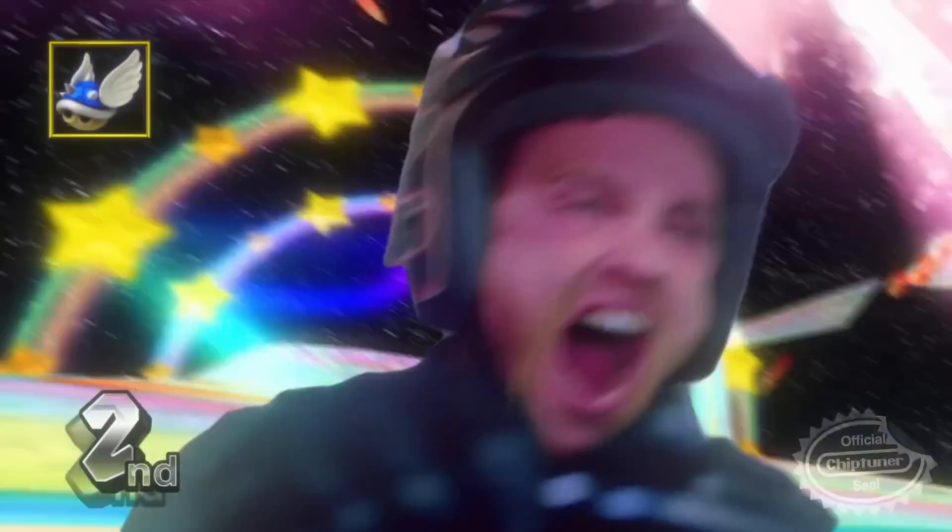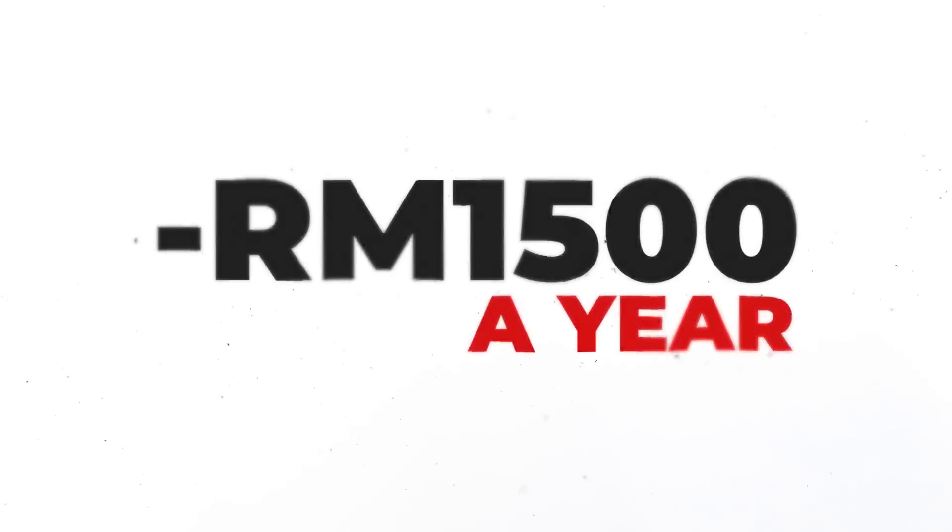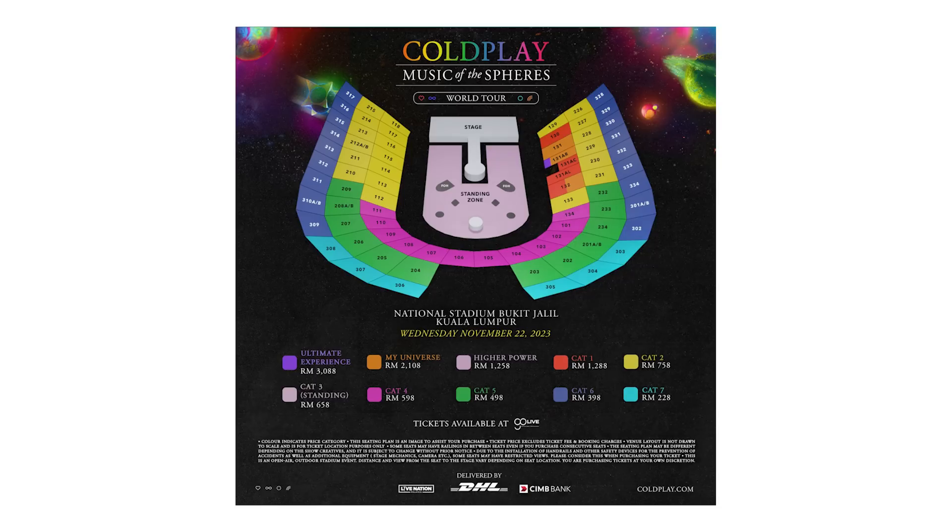Last but not least, change your driving habit — especially for those of you who like to drive like you're on a racetrack. Those rapid accelerations and hard braking: did you know that aggressive driving can lower your mileage by up to 33%? That means if you're spending RM400 a month on petrol, you've just wasted RM1,500 a year — and that could have bought you a co-play ticket!